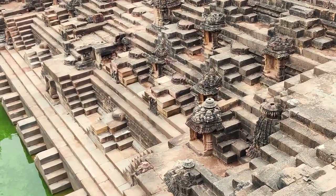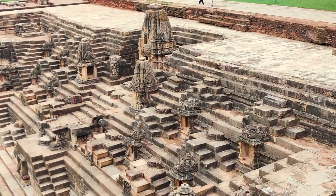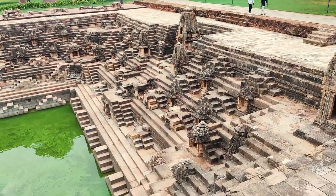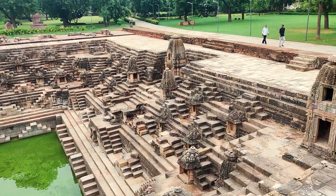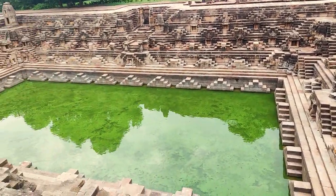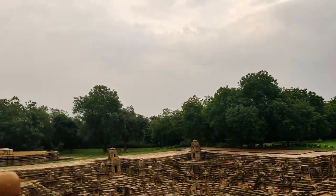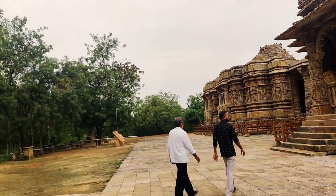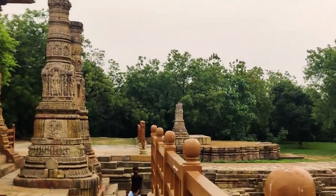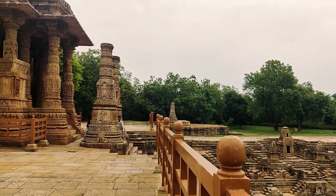A thousand years ago, this kund had spring water — natural water would come up from the ground. The water you see now is rainwater; it is dirty water. The kund is ten feet deep. After bathing in this kund and taking darshan of all 108 bhagwan, it feels very auspicious. The entire temple is built according to Vastu Shastra and on a scientific basis — east, west, north, and south. The main temple is in the northeast corner. The two pillars at the entrance are a thousand years old, and entering through them is considered a lucky entrance.